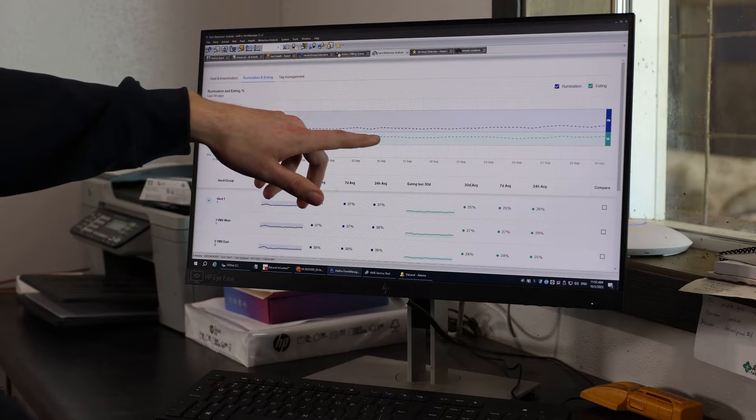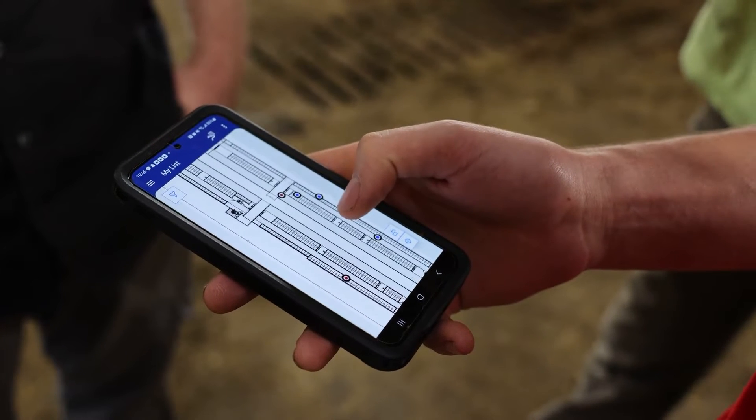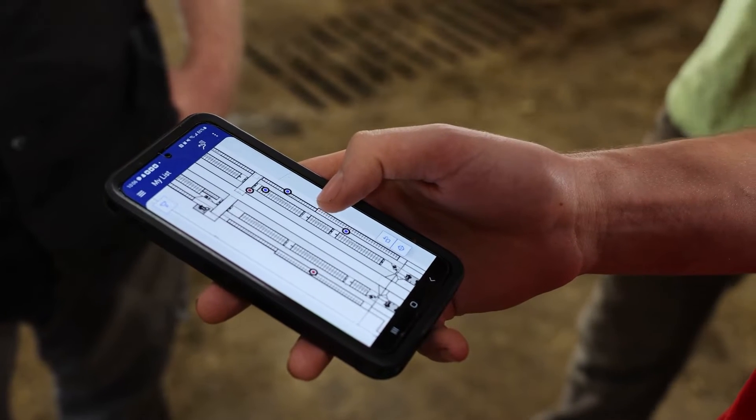The VA is another tool in the toolbox. It tells you her rumination, if she's in heat — it's a big tool to have. I can be sitting in a tractor and see which cows are where or what they're doing. It is nice. It definitely improves your herd.